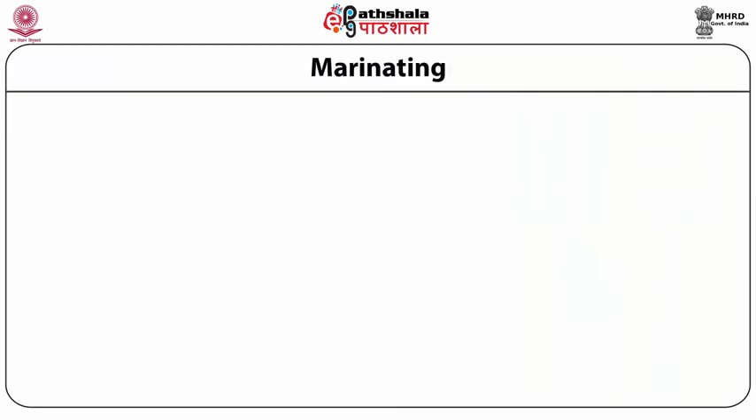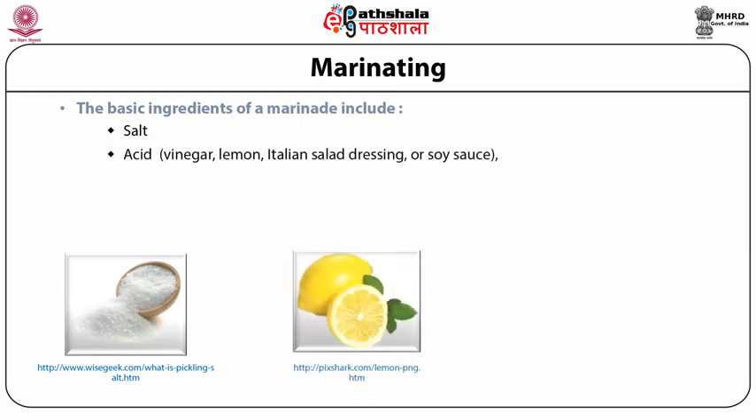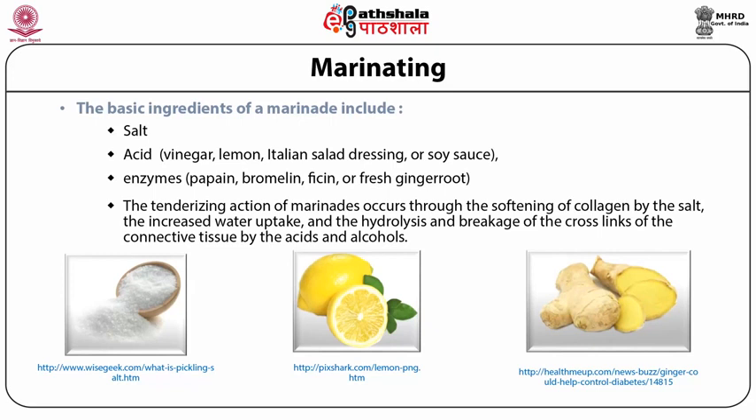Marinating is a way consumers can improve tenderness and add taste variety to the meat component of meals. The basic ingredients of a marinade include salt or soy sauce, acid such as vinegar or lemon, Italian salad dressing or soy sauce, and enzymes such as papain, bromelain, ficin, or fresh ginger root. Some marinade recipes call for alcohol — wine or brandy — for flavor. The addition of several tablespoons of olive oil will seal the surfaces from the air, keeping meat fresher and brighter in color for longer.